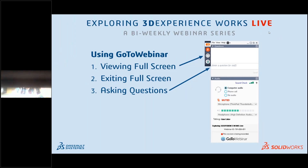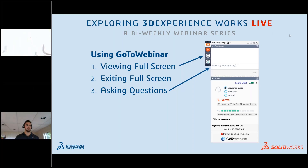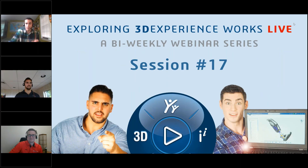Good morning everybody, welcome to another episode of Exploring 3D Experience Works Live. My name is John Margarano, I am one of your hosts, joined by Gian Kalisi. We are both industry process consultants out of Dassault Systèmes SolidWorks, usually located in Waltham, Massachusetts. With us today is simulation expert Michael Steves. We would like to welcome Michael - thank you so much for joining us today.